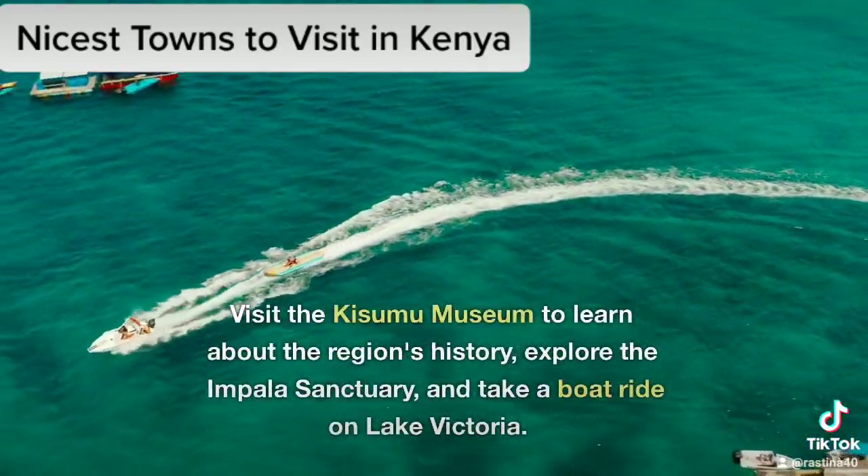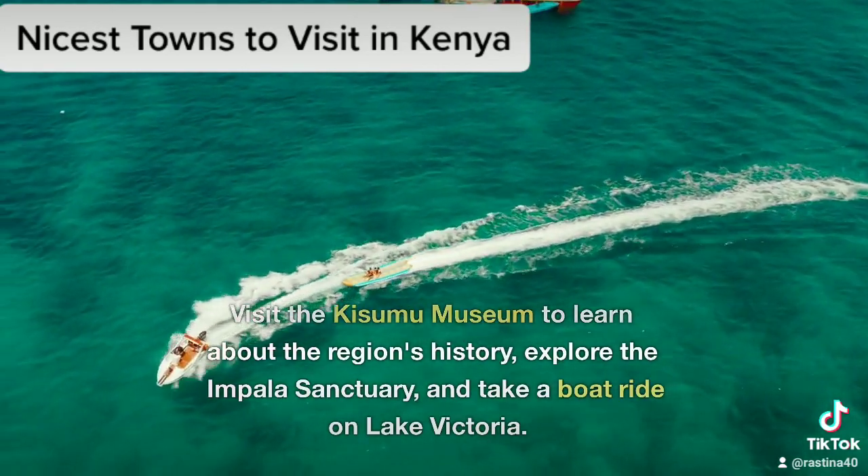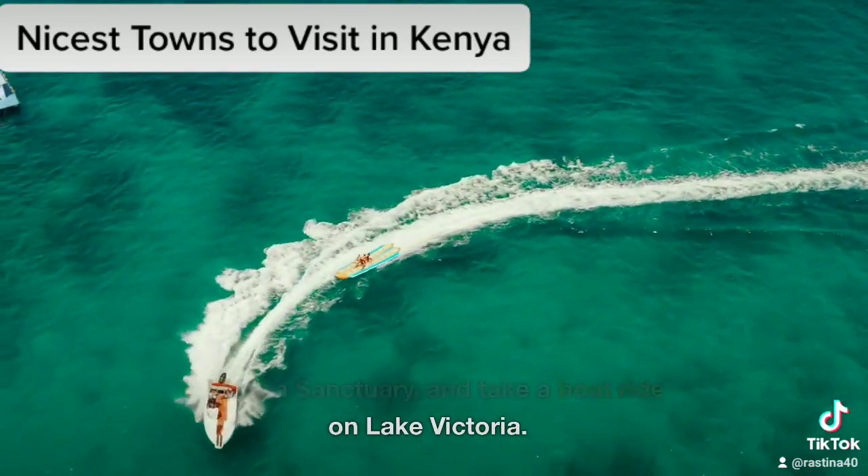Visit the Kisumu Museum to learn about the region's history, explore the Impala Sanctuary, and take a boat ride on Lake Victoria.